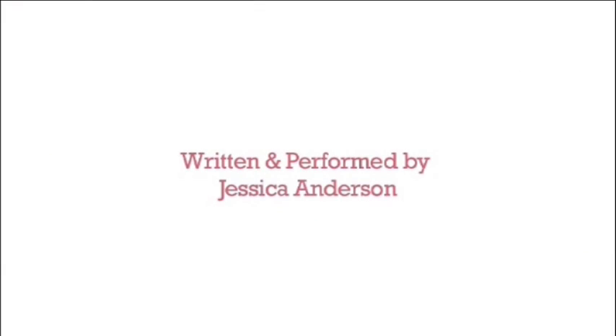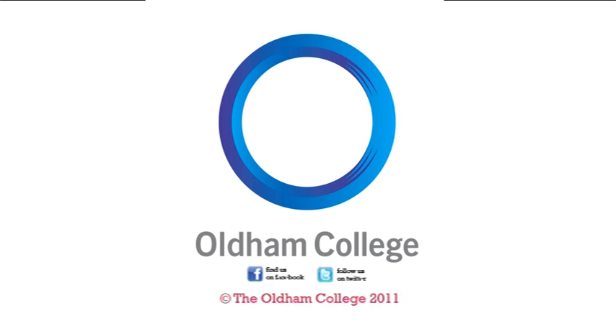My next client's here so I'd best be off. Feel free to book an appointment on your way out. See ya! We'll see you next time!